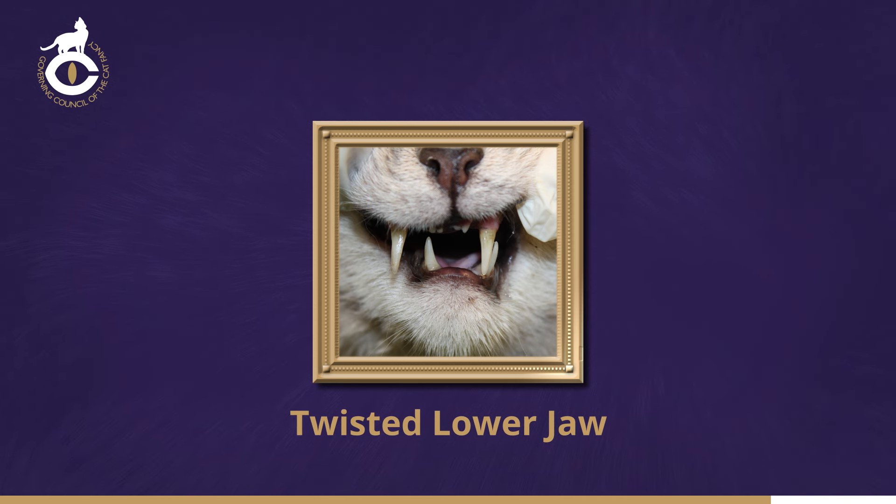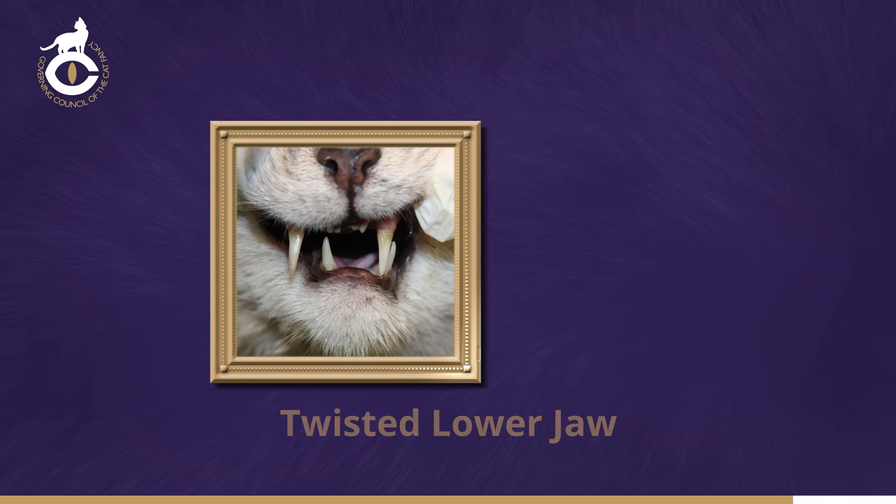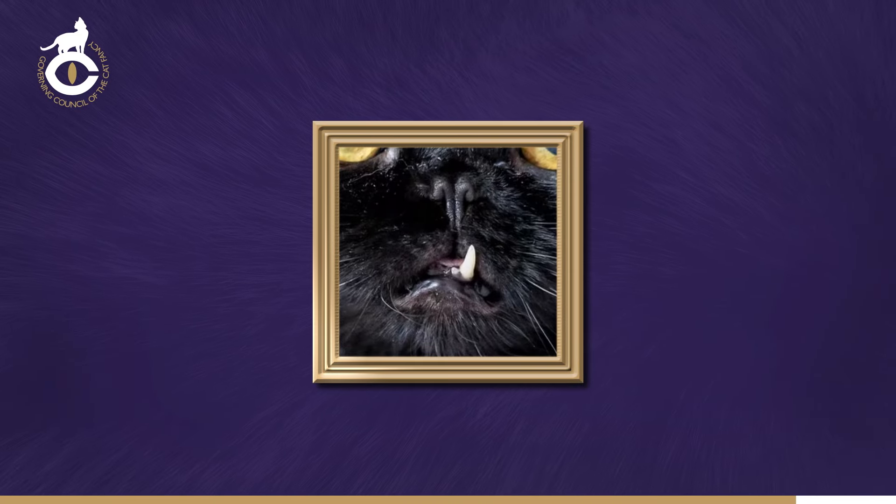When assessing this, it's important to try and get the cat to relax, as it's possible for the cat to hold the lower jaw to one side due to muscle tension. Sometimes just letting the cat open its mouth and close naturally will make it release the tension, and the jaw will close normally. When the lower jaw is of more normal width, the twist may bring one of the lower canines to lie outside the upper canine, and this is impossible to miss. There's sometimes so much distortion that the lower canine can be seen protruding outside the upper lip.